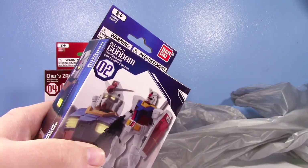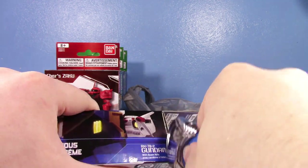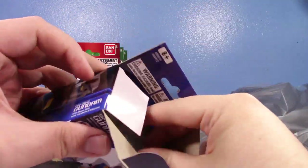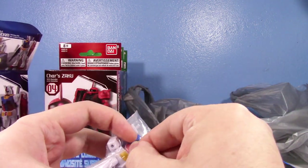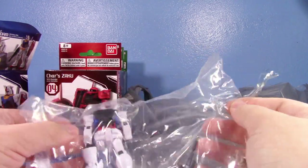I really wanted to make this to continue the Dollar Tree video series. I looked around to see if I could find anything else silly to discuss in this video but I really couldn't, so I just grabbed the Gundams and decided to do a video about that.